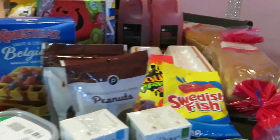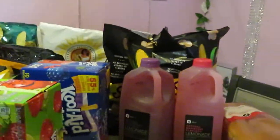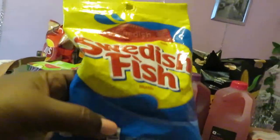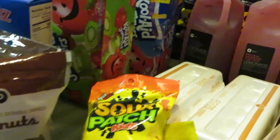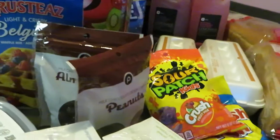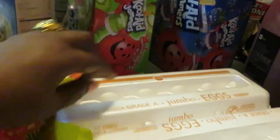Moving on to the Swedish Fish — this is the eight-ounce Swedish Fish. I also have the Sour Patch Kids, also eight ounce. Publix had those BOGO this week for two dollars and nineteen cents.